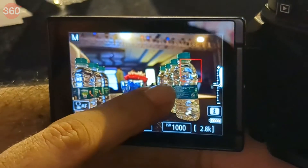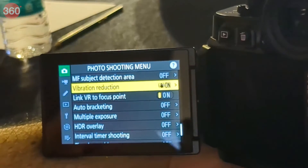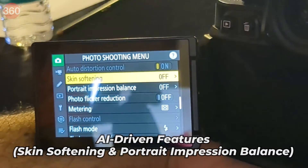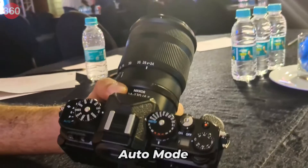The camera supports Focus Point VR, which helps reduce blur for wherever the focus point is set. The Nikon ZF also comes with AI-driven features such as skin softening and portrait impression balance. For beginners in photography, it also comes with an auto mode.